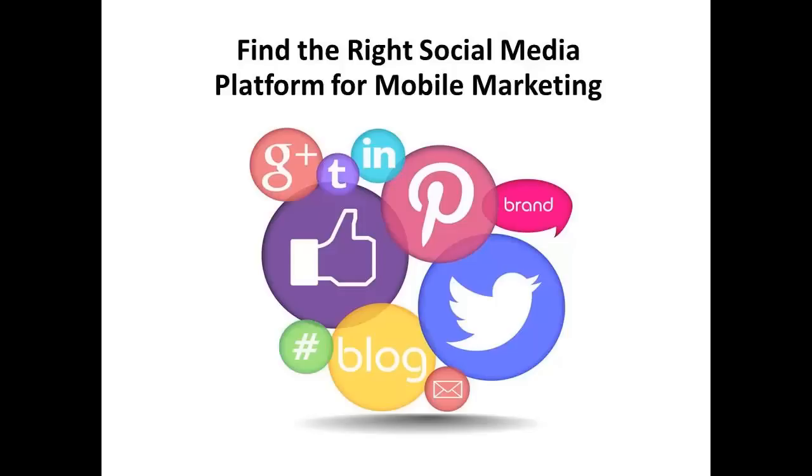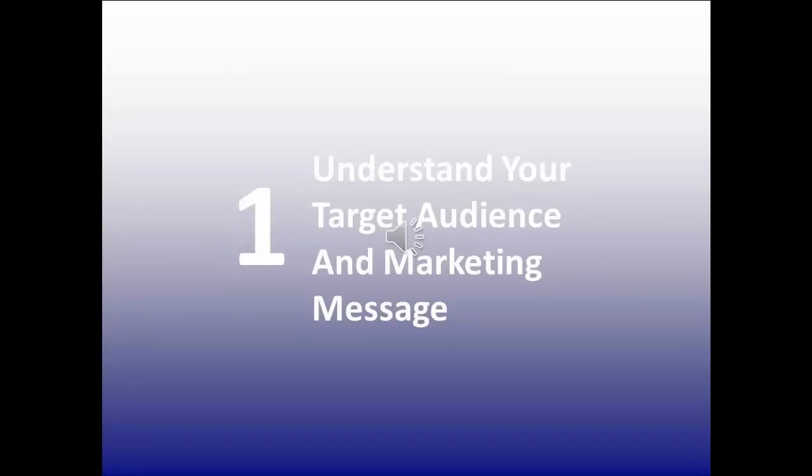For those who know they need to use social media as part of their mobile marketing strategy, here are some tips for choosing the right ones. The two most important factors to consider when choosing a social media platform are your audience demographics and your marketing message.